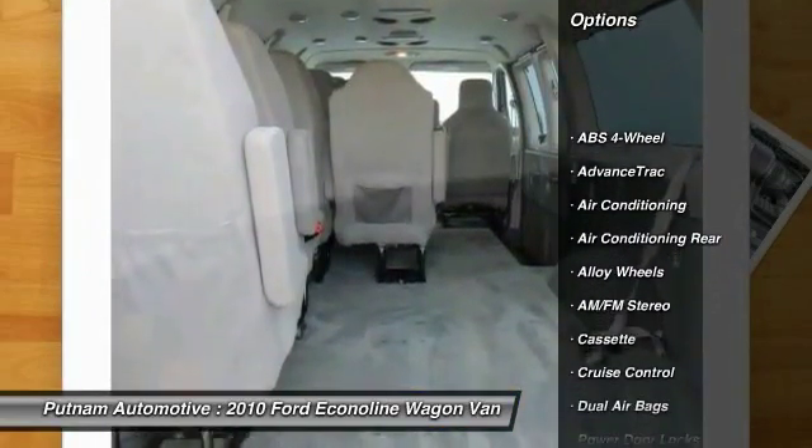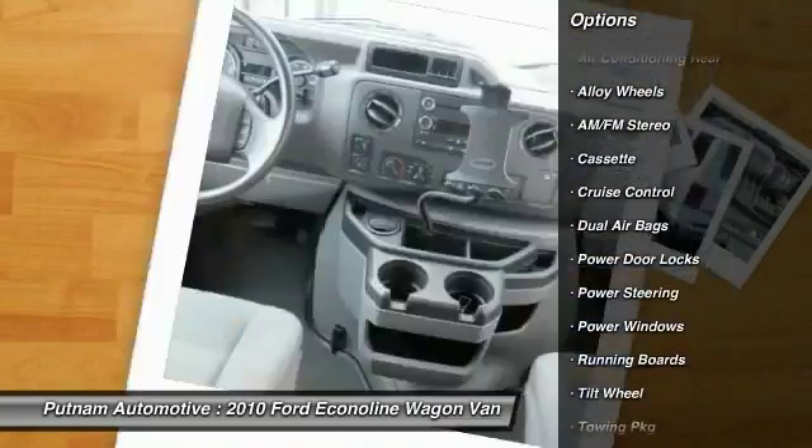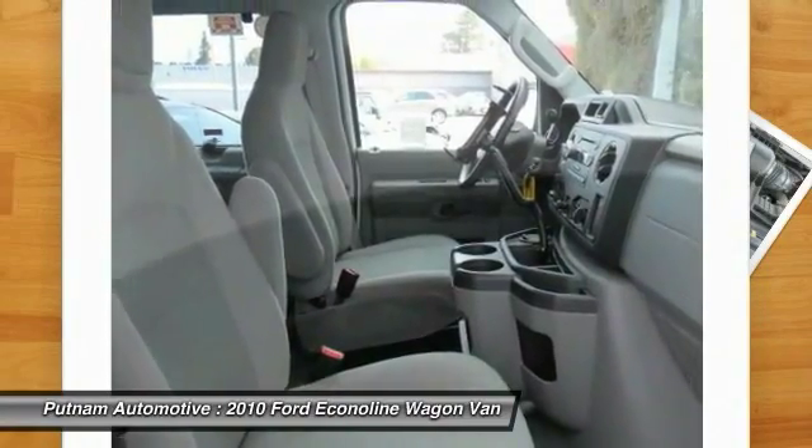Running boards, dual airbags, power steering, alloy wheels, air conditioning front, cruise control, AM-FM stereo radio, power door locks, power windows, tilt steering wheel.